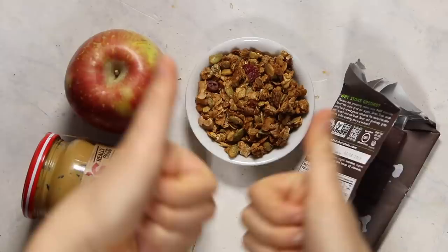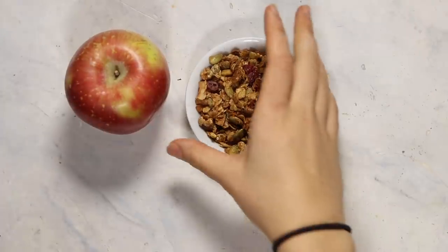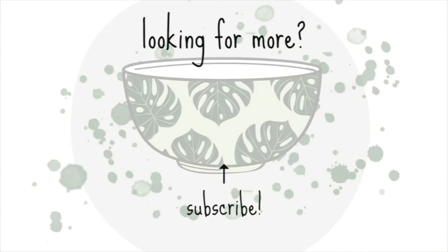So that's everything I ate in a day, guys. Thank you so much for watching. I hope you found this helpful. Let me know if you want me to film more videos like this. And don't forget to check out Solaray Probiotics — they will be linked in the description below. That's all for now, so I will talk to you in the next video. Bye.